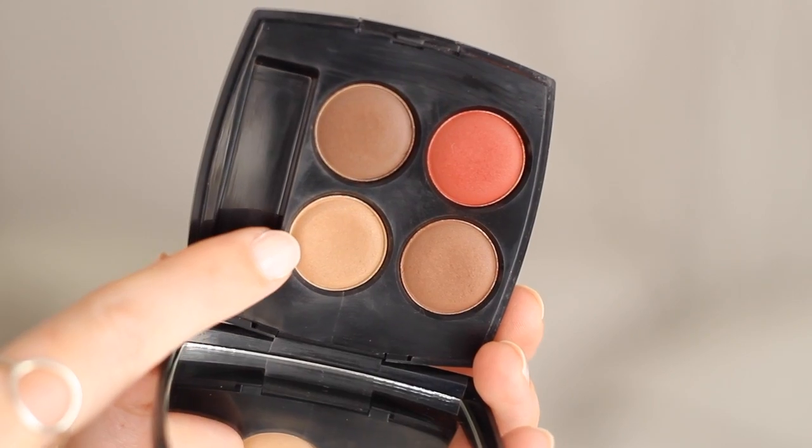Carrying on the Chanel theme - this is an oldie but a goodie - the Le Rouge quad, particularly the camel-colored shade. It's basically flat from use; I've been using nothing but this for weeks. I've tried to find dupes and cannot - it's just the most unique tone. I'm hoping Chanel's new individual cream and powder eyeshadows have something similar, because I just put this on the lid and underneath, add mascara, and it's stunning. If you have this quad, you know how wonderful it is.